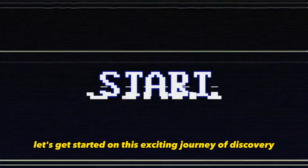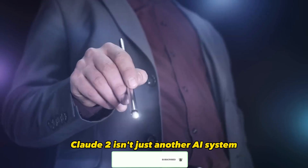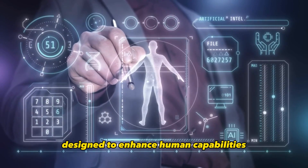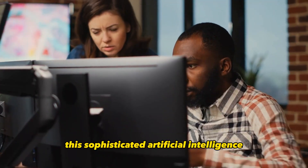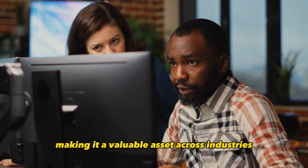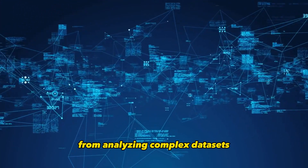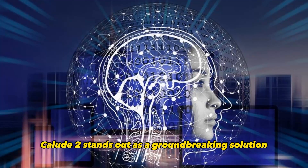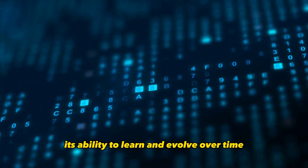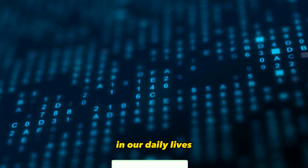Let's get started on this exciting journey of discovery. Number 1: A Revolutionary AI Companion. Claude 2 isn't just another AI system — it's a revolutionary companion designed to enhance human capabilities. This sophisticated artificial intelligence excels in adapting to diverse tasks and challenges, making it a valuable asset across industries. From analyzing complex data sets to assisting with decision-making processes, Claude 2 stands out as a groundbreaking solution that empowers individuals and businesses alike. Its ability to learn and evolve over time promises to reshape how we interact with technology in our daily lives.